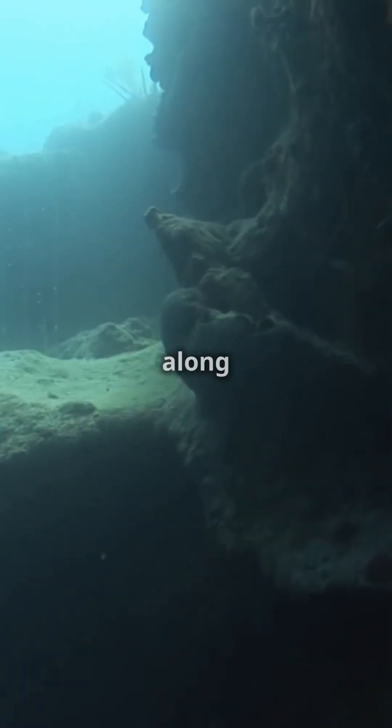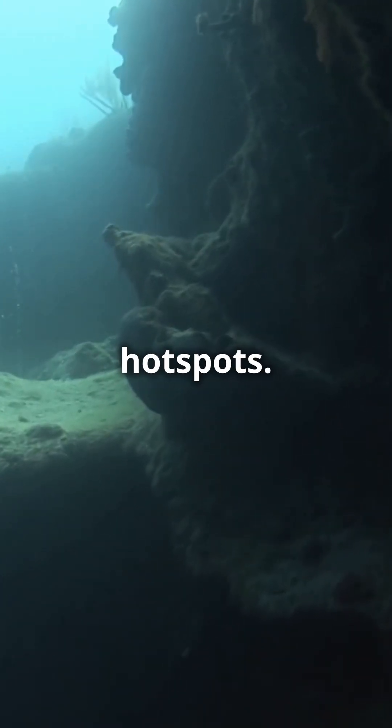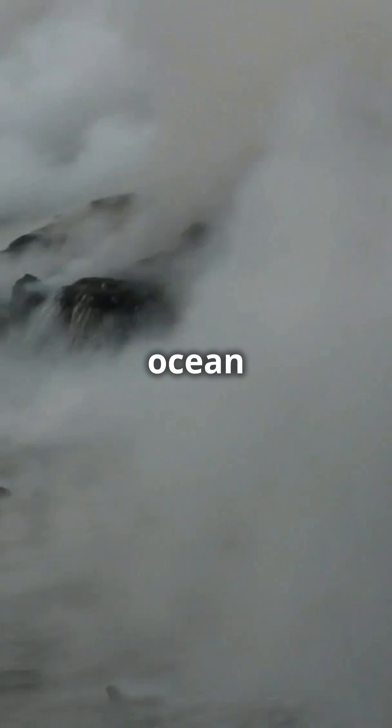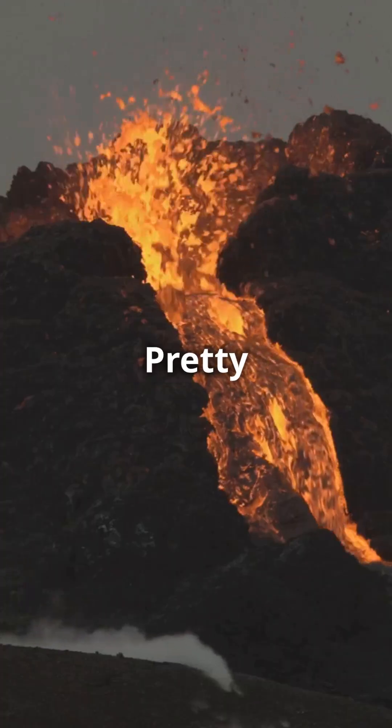Underwater volcanoes are often found along mid-ocean ridges or hotspots. When they erupt, the lava cools quickly because of the cold ocean water, forming new seafloor. Pretty cool, right?